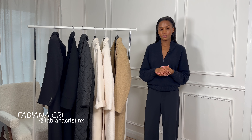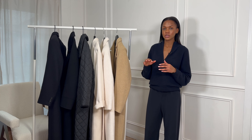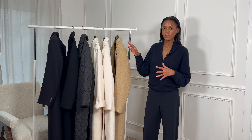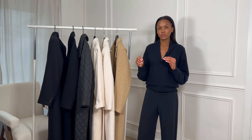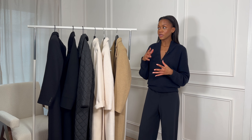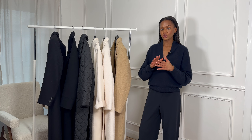Hi guys, and welcome or welcome back to my channel. In today's video I'm in a slightly different setup because I'm actually sharing some of my favorite coats. I don't really like to bring out my entire collection — what I like to do instead is make videos like this where I can add more value by showing you my absolute favorites.